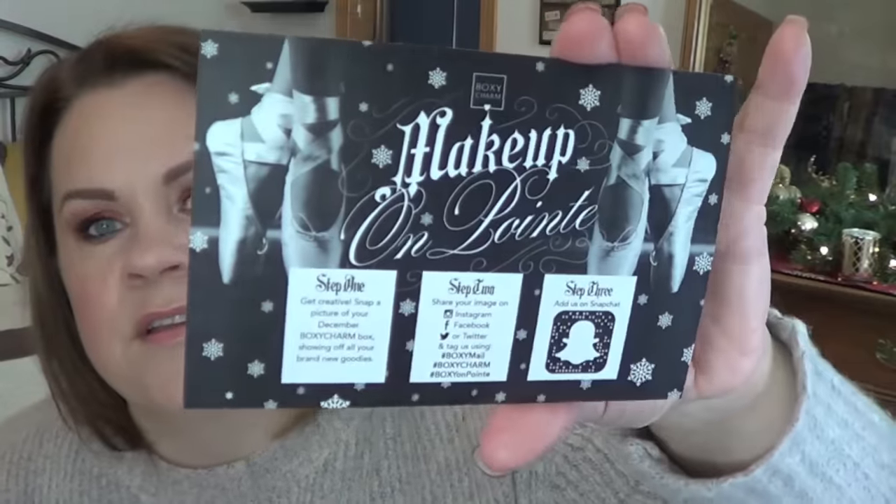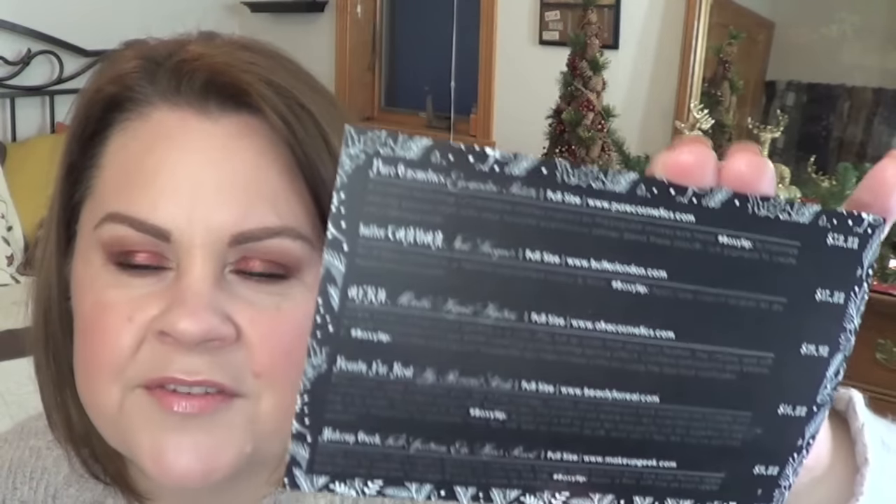Now on to the December box. There were some interesting choices in this one. It says 'Makeup on Point' and shows ballet shoes — a little known fact: I took ballet for seven years. The font on this kind of reminds me of Kat Von D.